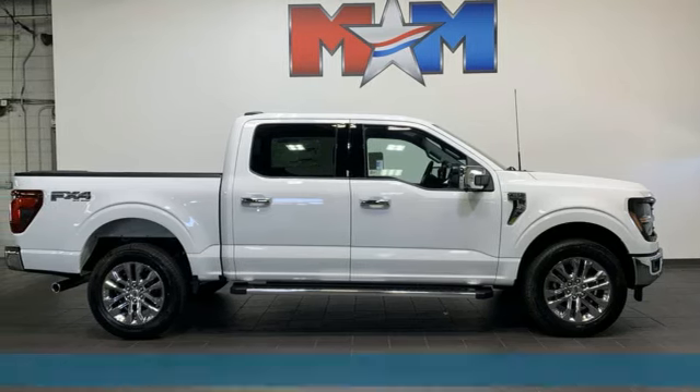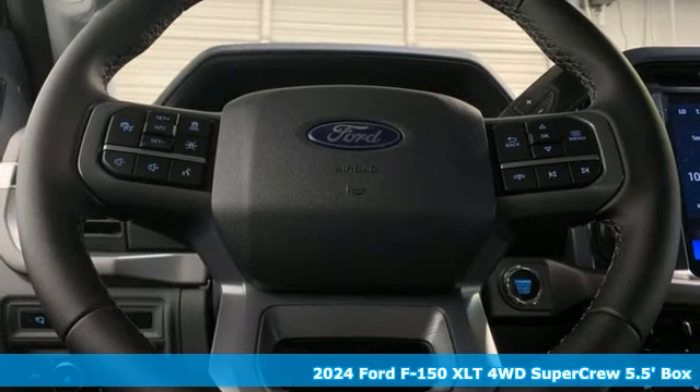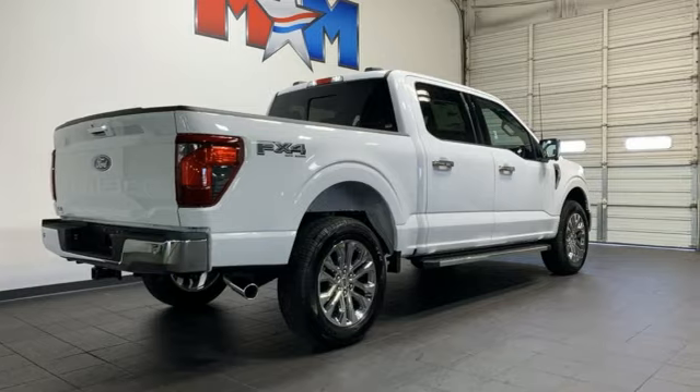It's a new 2024 Ford F-150. This truck was built to tough it out and tested to make sure it's up to every challenge. Plus, it offers an exciting list of features.